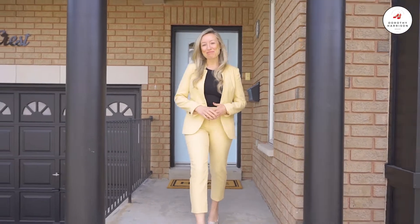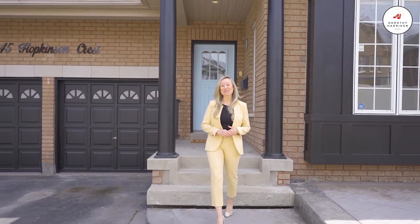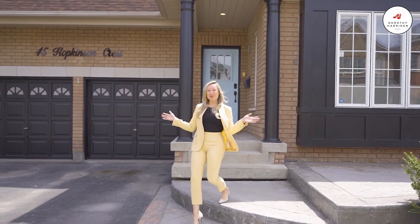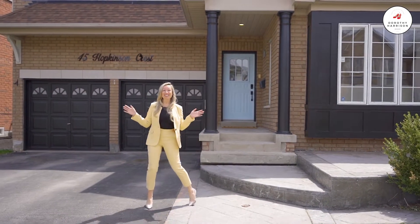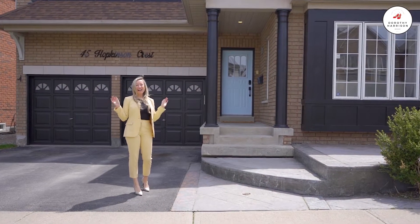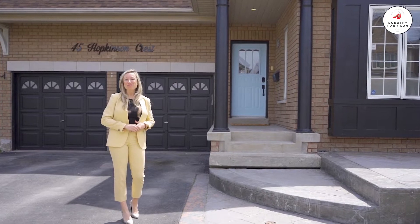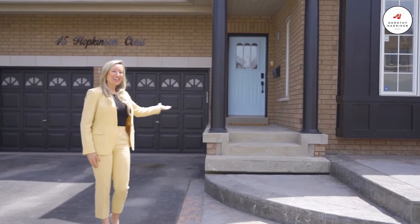Hi, it's Dorothy Harrison from RE-MAX Hallmark. Thanks for joining me today. We are here at my newest listing, number 45 Hopkinson Crescent in Ajax. Get ready to be amazed. This one is absolutely stunning. It is turnkey, ready to move in and enjoy. Let's check it out.